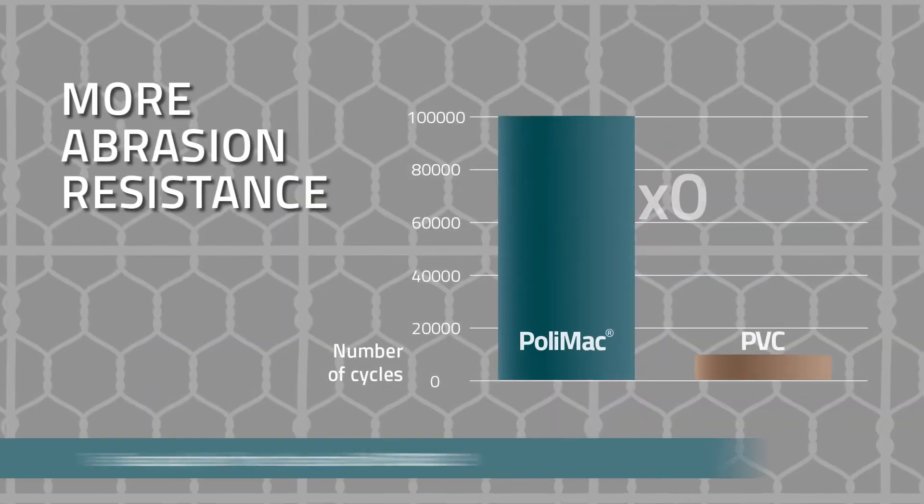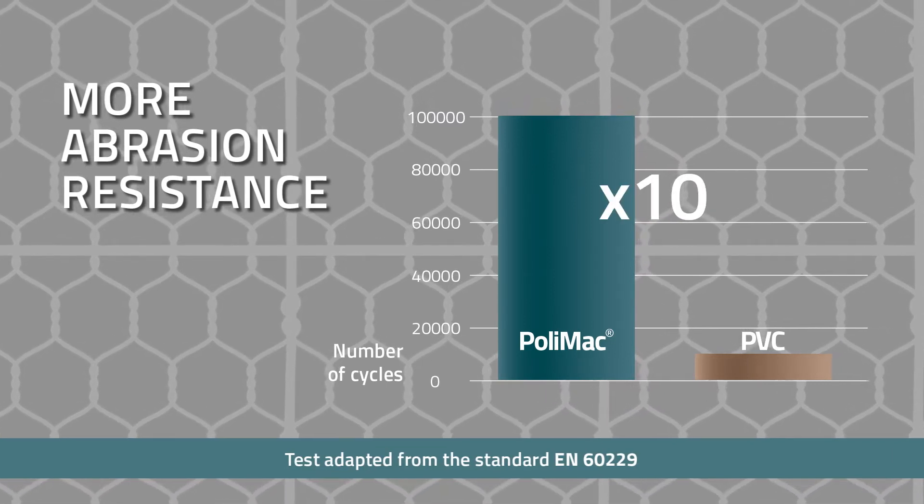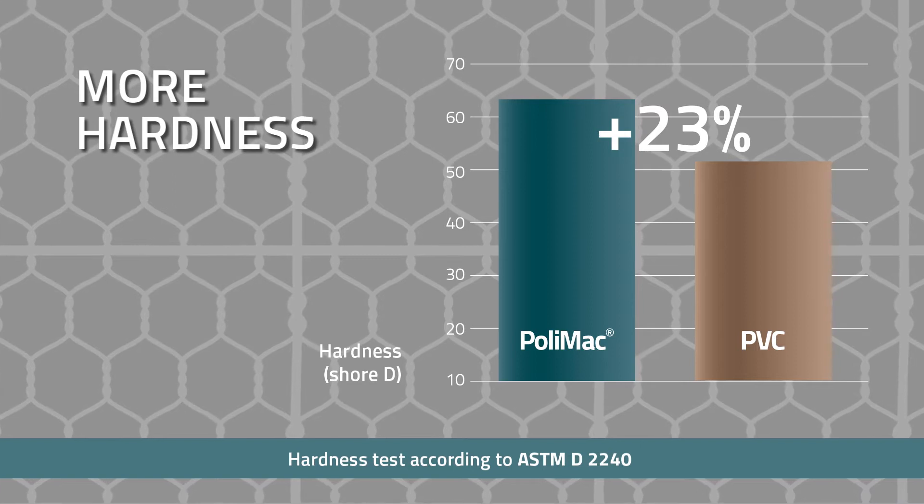Ten times better resistance to mechanical loads, such as abrasion. Enhanced resistance to impact and accidental installation damage.